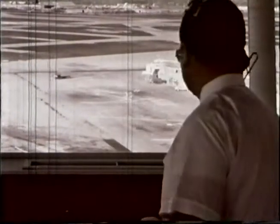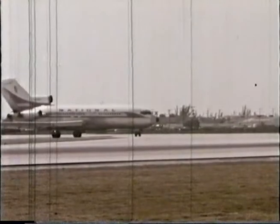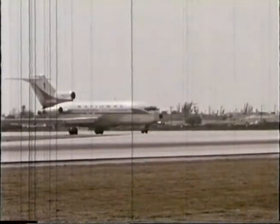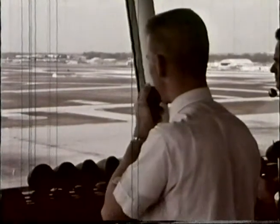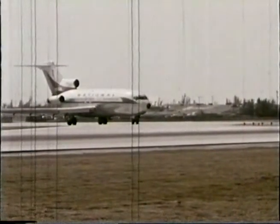National 185, contact Miami Tower 118.23 when you reach the runway at 9 left. It is vital that aircraft acknowledge instructions to hold or taxi into position. Were an aircraft to presume incorrectly that he had been cleared for takeoff, he would be in danger of taxiing out in front of a landing aircraft. National 185, hold — traffic on the final. Roger, 185, hold. National 185, taxi to position and hold. Roger, 185, taxi to position and hold.